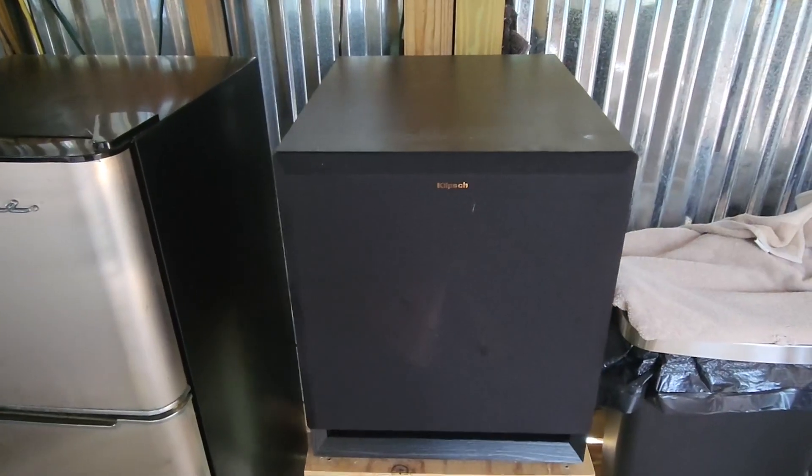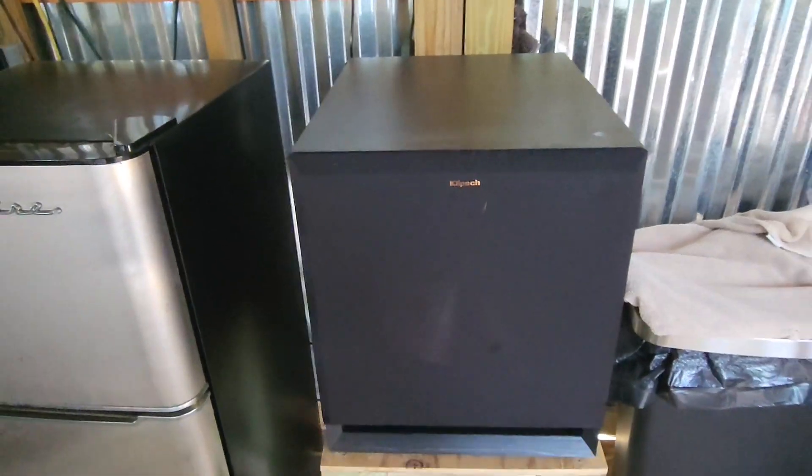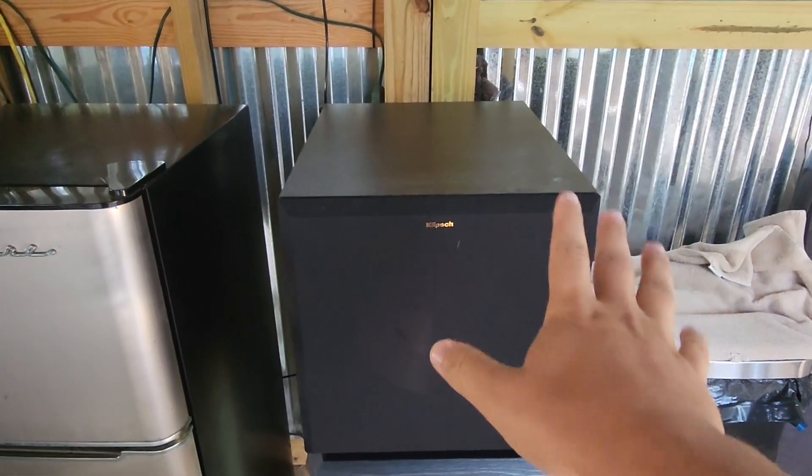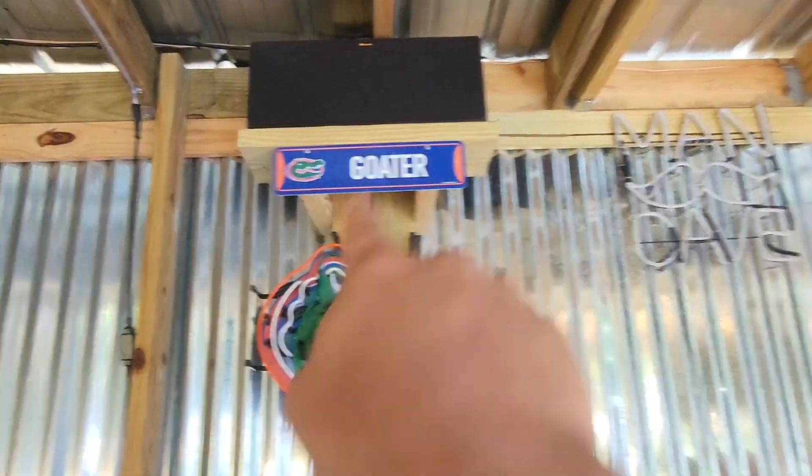Hey, what's going on guys? Today we're gonna take a look at the Klipsch 15-inch subwoofer. This thing is super awesome — it sounds great, especially when it complements the rest of my audio devices, such as my speaker up there and the big one over there and a big one in the back.